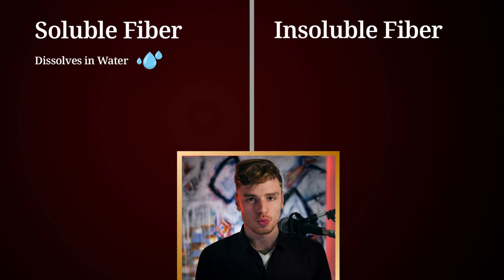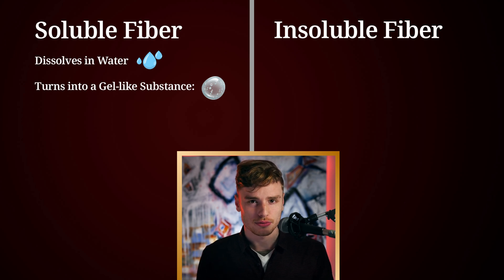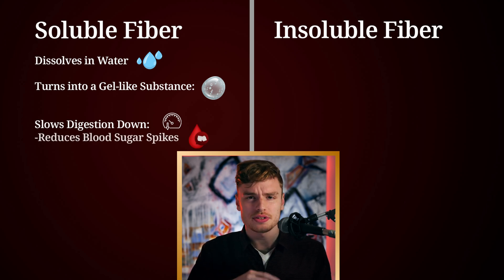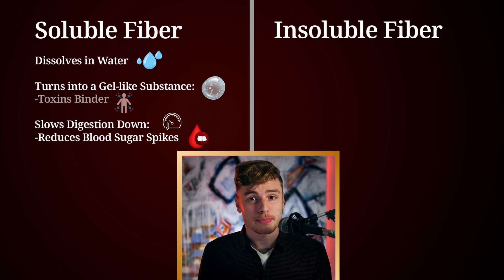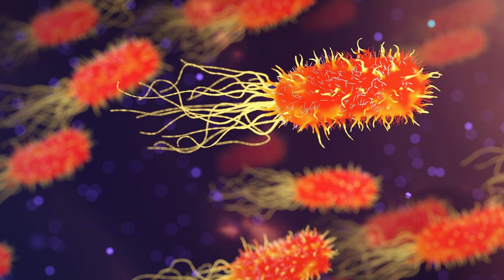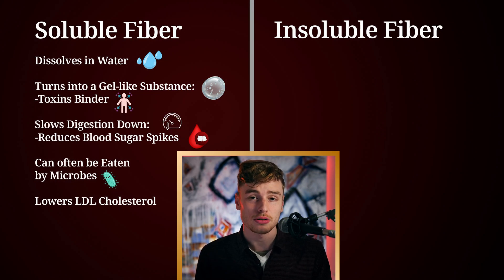I'm soon going to tell you how you can find out that specific value for yourself. But first, let's put these two types of fiber side by side. Soluble fiber dissolves in water, as the name says, and turns into a gel-like substance in your digestive tract. This type actually slows digestion down, reduces sudden spikes in your blood sugar, and can bind to things like toxins in the digestive tract. Soluble fiber can often be fermented by your gut microbiome.